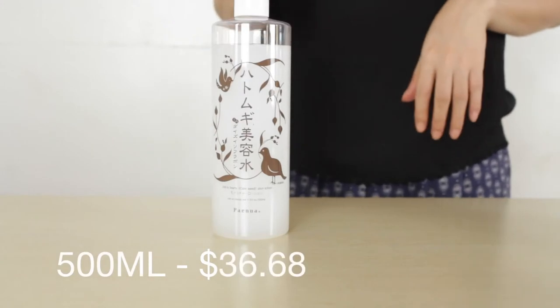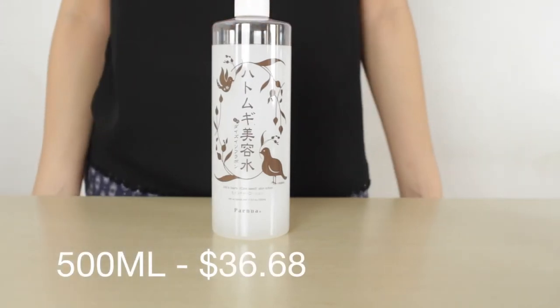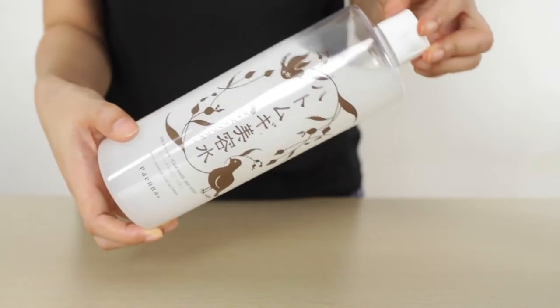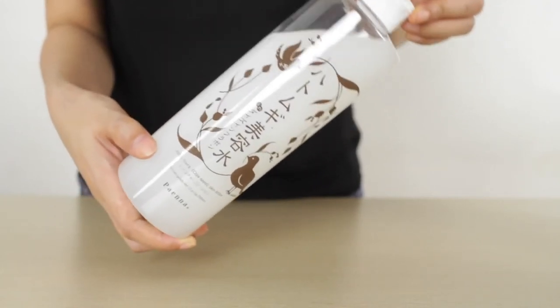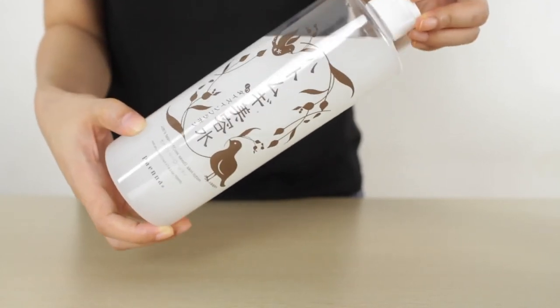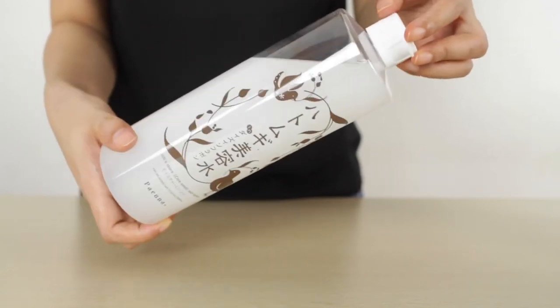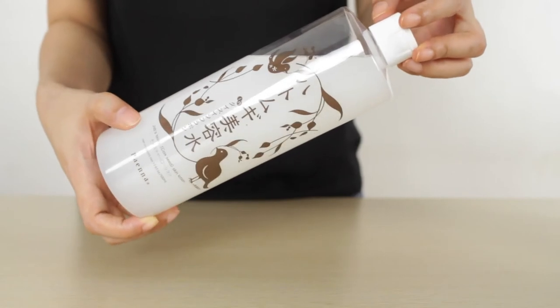This is the Paena Hattomugi Beauty Skin Lotion. As you can see from its texture, it's actually really runny, which is why my Japanese friend mentioned it's used as a toner lotion. I use it in the morning and at night with cotton pads after cleansing my face. It's really very moisturizing — you would feel that right after using it.